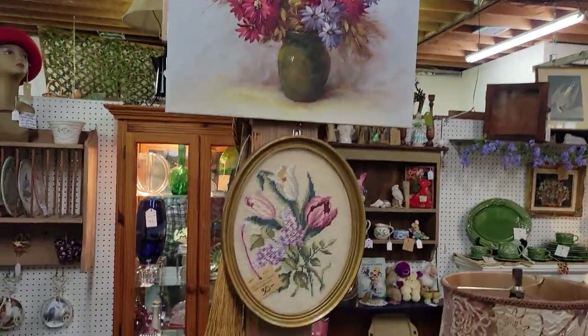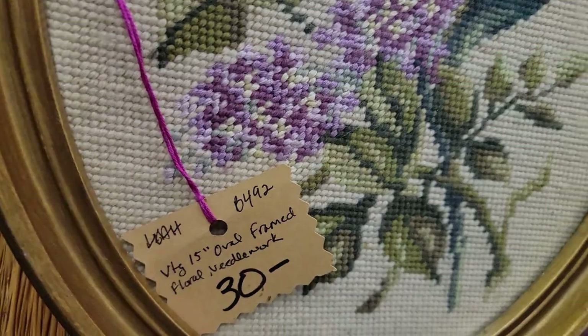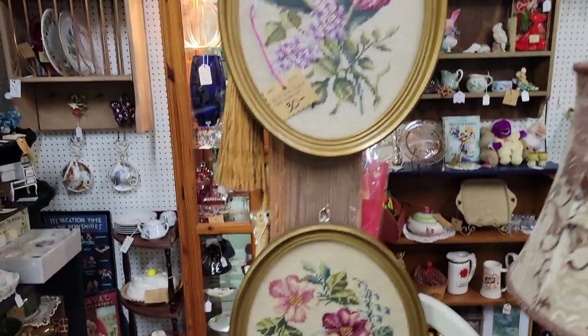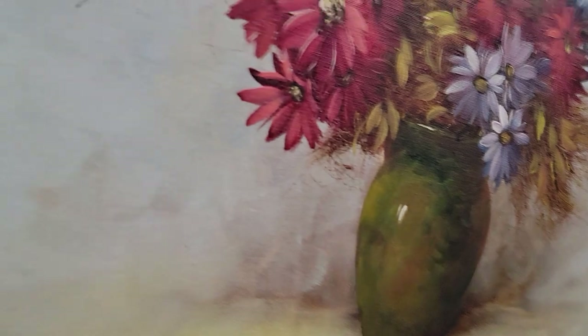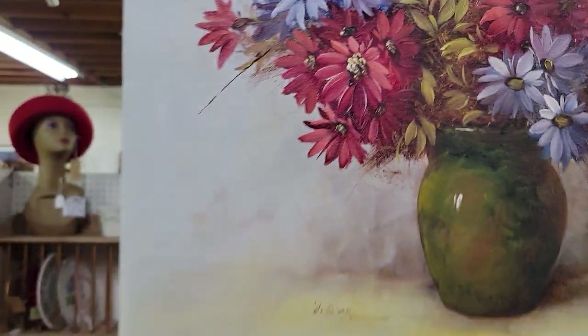It's a shell planter — 24 inches, with glass. These pieces are 15 inches. Beautiful needlework florals for just $24 each. Gorgeous canvas here — let me see if I can find the tag. She has the measurements: 31 and some change, 16 by 20. There's a signature on there too.